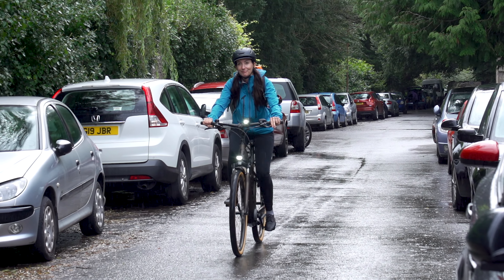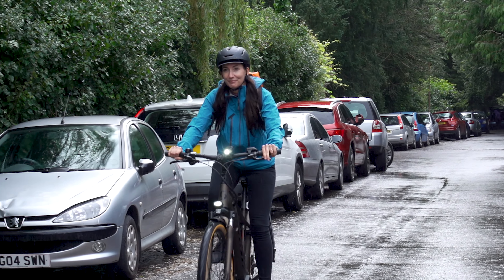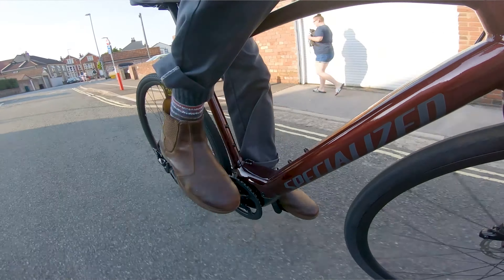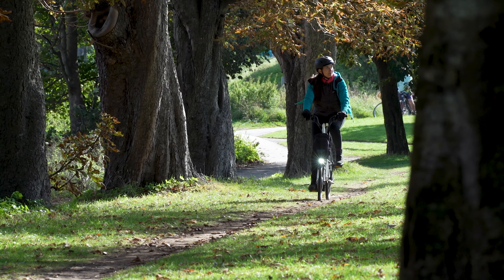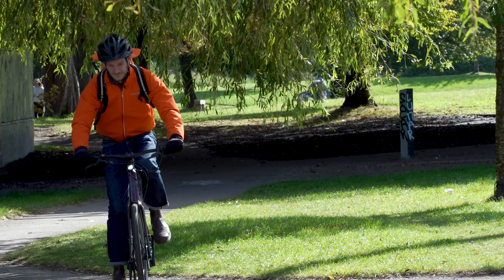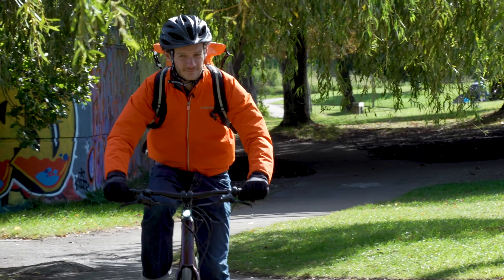Number two is that claimed range and real-world range are often quite different. Range is often one of the first things we look at when deciding which e-bike to buy, and it's also something manufacturers will make a lot of noise about in their marketing material. However, manufacturers' claimed ranges are done in optimal conditions — for example, at ambient temperature, on a flat even surface, and with no wind. Out in the real world, conditions are rarely perfect. So things like rider weight, air temperature, wind direction, ride elevation, tyre pressure, and even what you're wearing may all reduce your range.